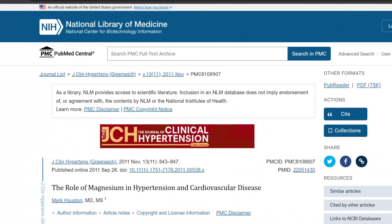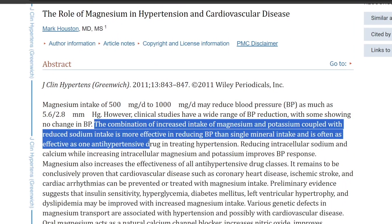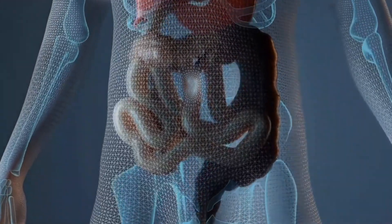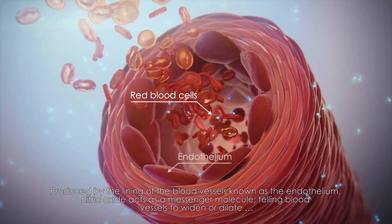There's a caveat: some studies show magnesium alone has no effect on blood pressure. However, the combination of increased magnesium and potassium intake coupled with reduced sodium is more effective in reducing blood pressure than single mineral intake, and is often as effective as one antihypertensive drug. Magnesium acts as a natural calcium channel blocker, increases nitric oxide, improves endothelial dysfunction, and induces direct and indirect vasodilation — all promoting healthier blood pressure.